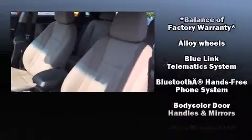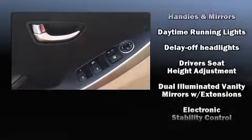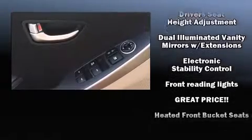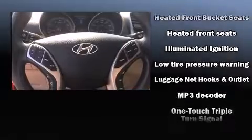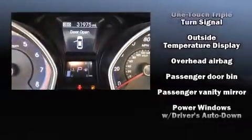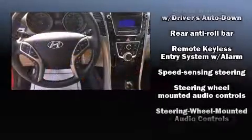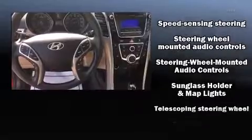Hyundai also prioritized safety and security by including dual front impact airbags, front side impact airbags, traction control, ignition disabling, an emergency communication system, and four-wheel disc brakes with ABS. Electronic stability control ensures solid grip atop the road surface, no matter how challenging the driving conditions.